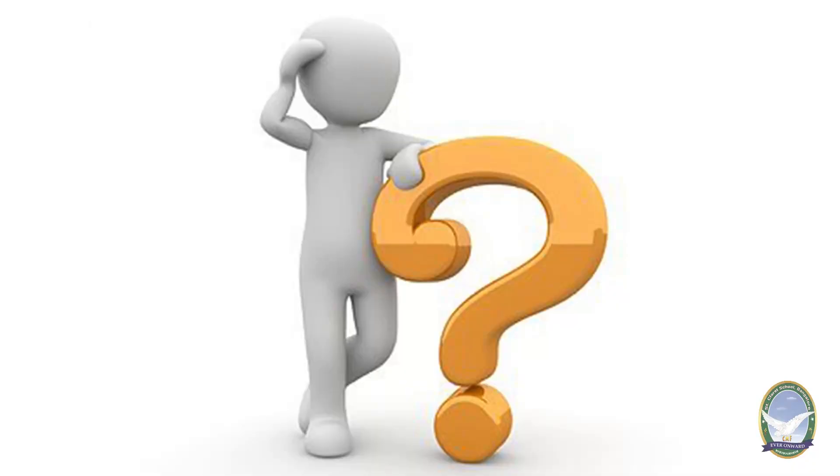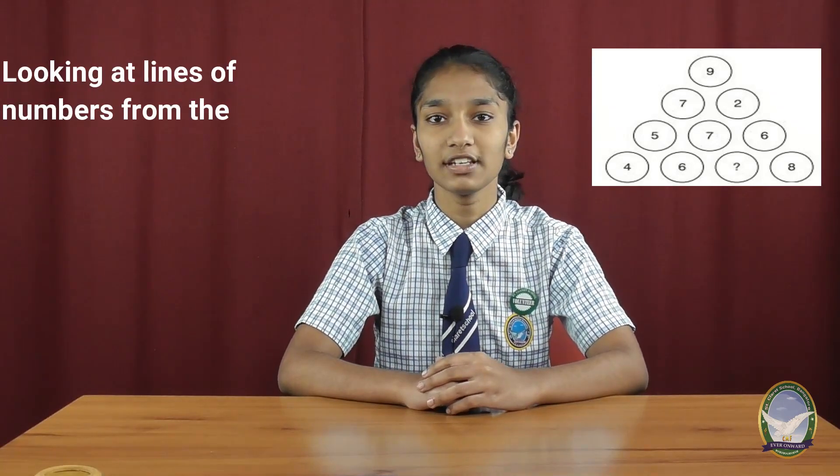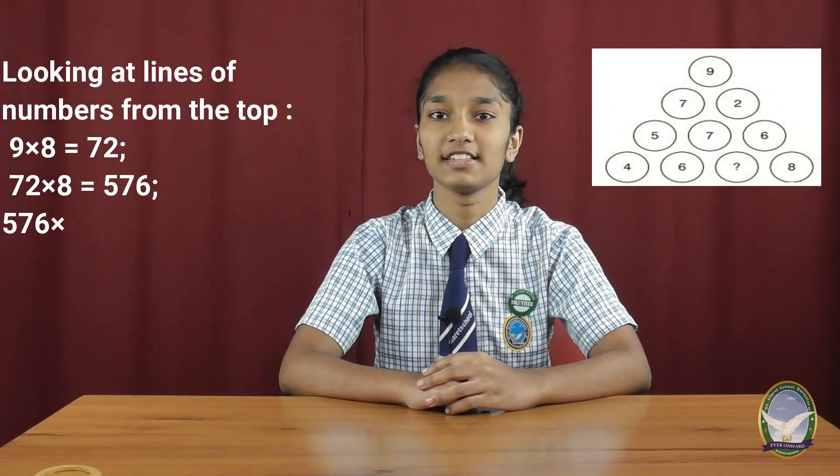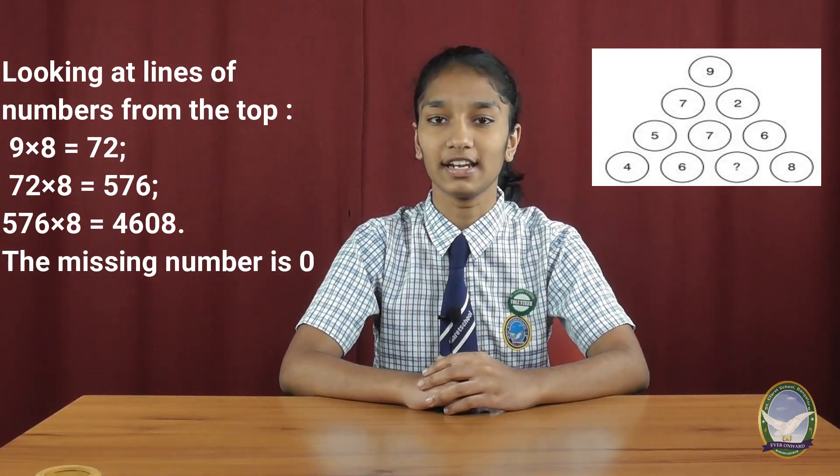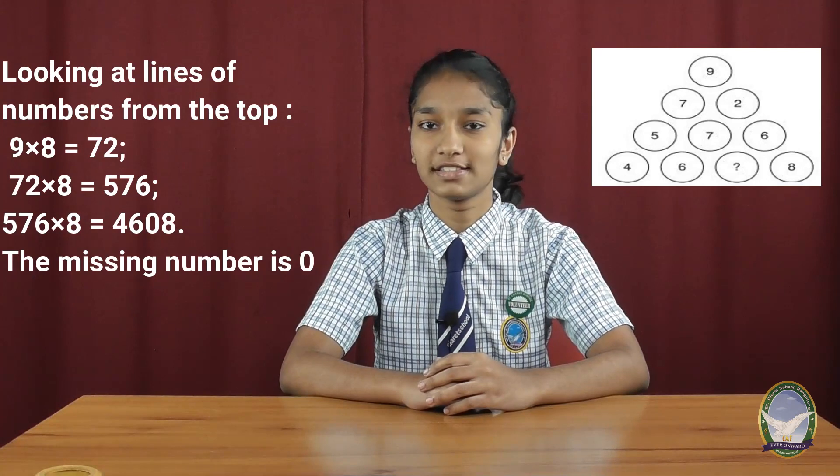Friends, try to solve this puzzle. Observe the picture. What number should replace the question mark? Looking at the lines of the numbers from the top, we can observe the pattern: 9, 8, 0, 7, 2 — 7, 2, 8, 0, 5, 7, 6 — 5, 7, 6, 8. So the missing number is 0.